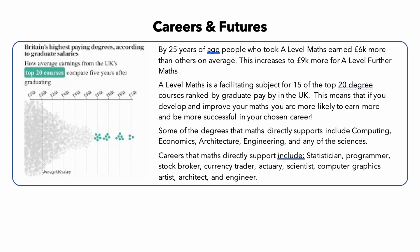Careers and Futures. In today's global economy, mathematical skills are highly sought after by employers in a wide range of industries, including science and engineering, finance and technology. A solid understanding of maths can give you a competitive edge in the job market, as it is a subject that is essential for many careers in high demand. For example, careers in engineering and technology, such as software development and data analysis, require a strong foundation in maths. These careers are often well-paying and offer excellent job security, as they are in high demand and there is a shortage of qualified workers.